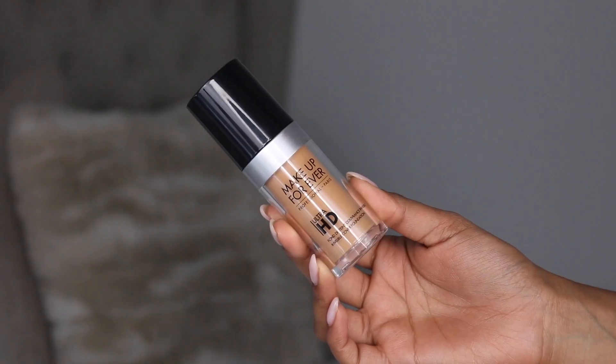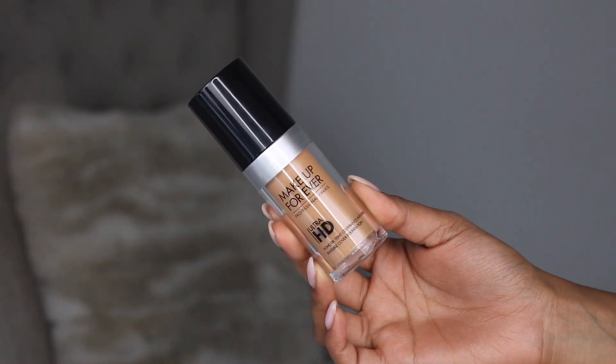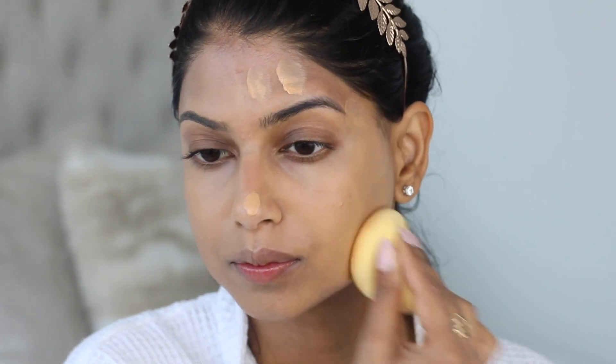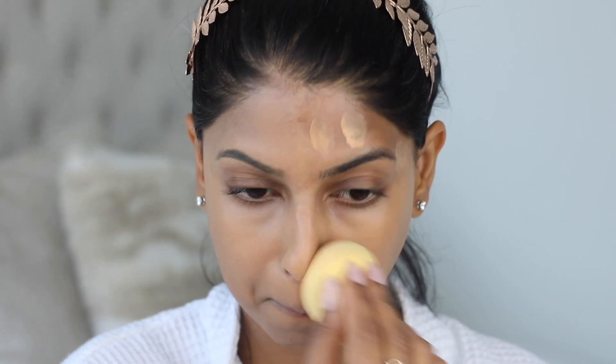If you guys have followed me for a while, you know that I love the Makeup Forever Ultra HD Foundation. I'm in the shade Y405. It is lightweight but still medium to full coverage, I love the satin matte finish, it's long-lasting, and it's beautiful if you are looking to be photographed. It has no flashback and it just makes your skin look like photoshopped in real life. This foundation retails for $43.